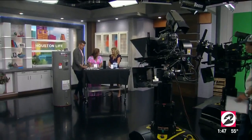Thank you so much, Catherine. It's always great to see you. These are great ideas — we appreciate you. If you'd like to keep up with Catherine, you can visit our website houstonlife.tv and look for the 'Seen on Houston Life' section. We'll be right back.